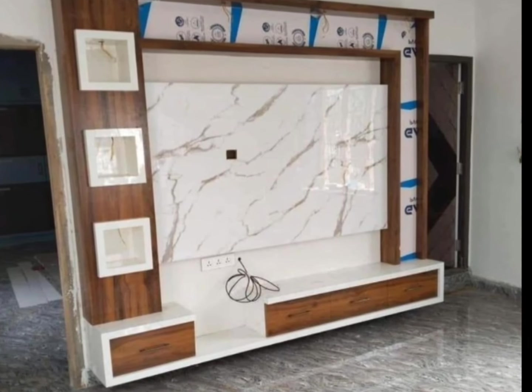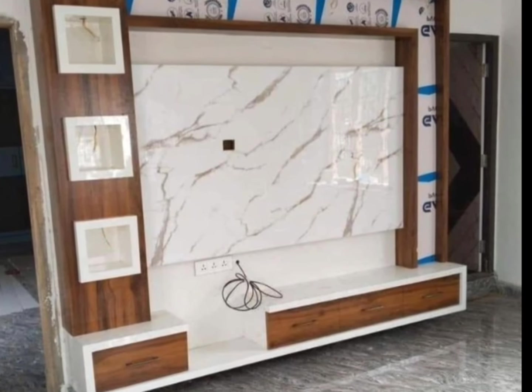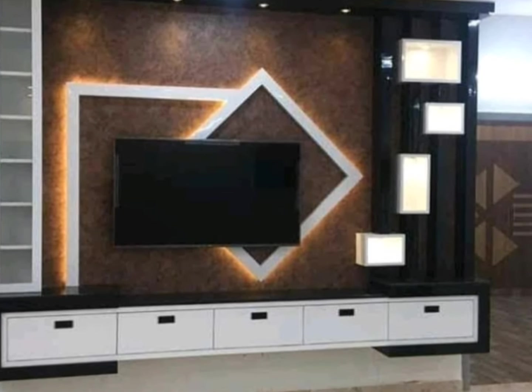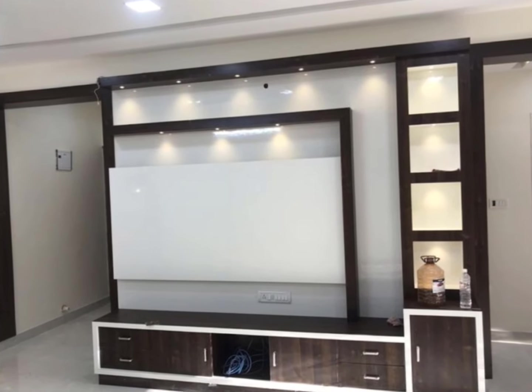Another advantage of wooden TV unit is that it can be easily shaped, carved or customized to fit specific designs, whether you are looking for something minimalistic. Another advantage is its aesthetic appeal — wooden units bring warmth and natural beauty to any room.